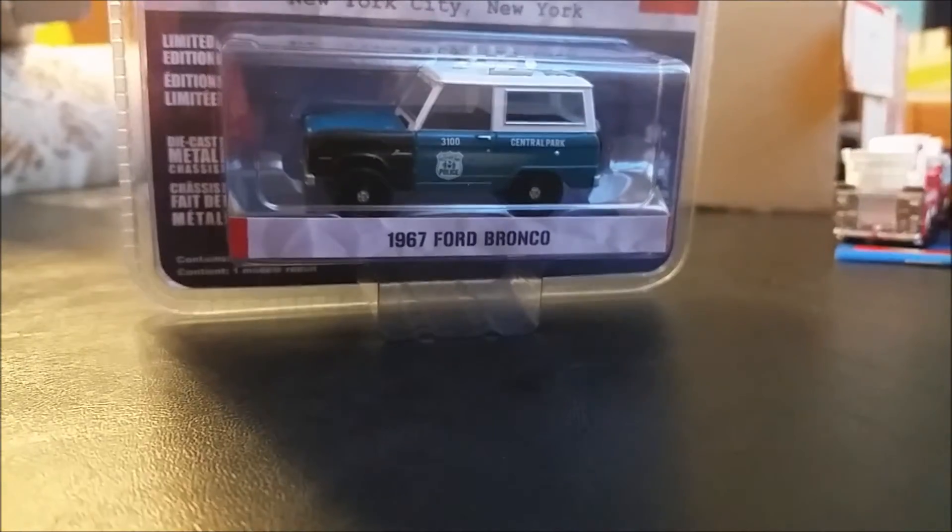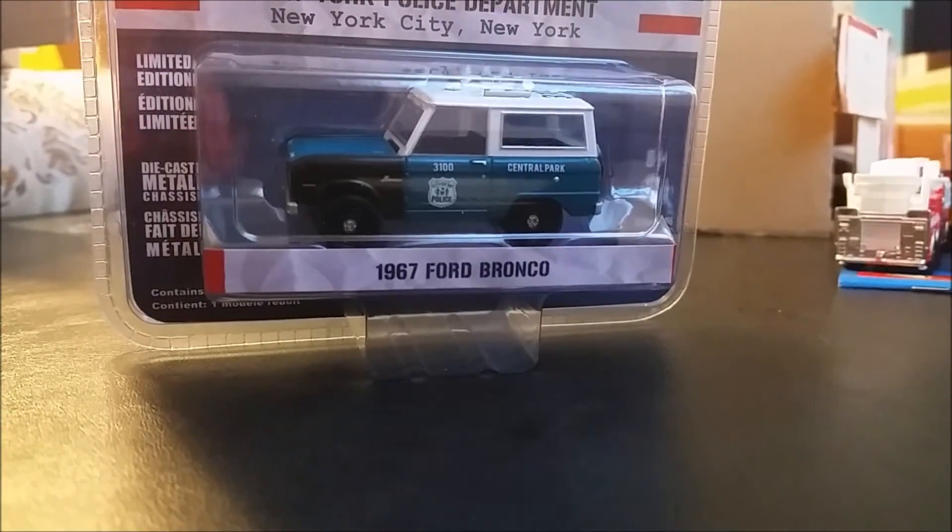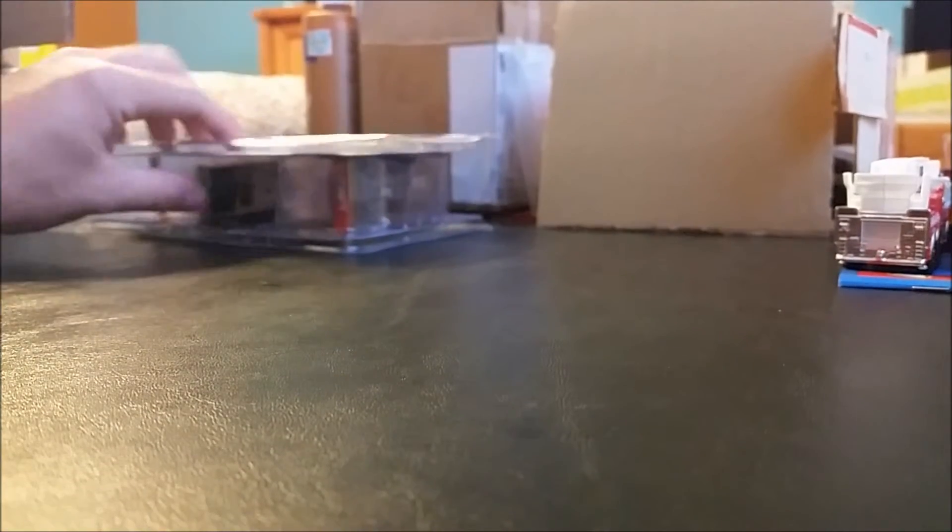Next we have the New York Police Department, New York City, New York — 1967 Ford Bronco. Pretty cool. Like I said, if you guys want any individual unboxings, just let me know.